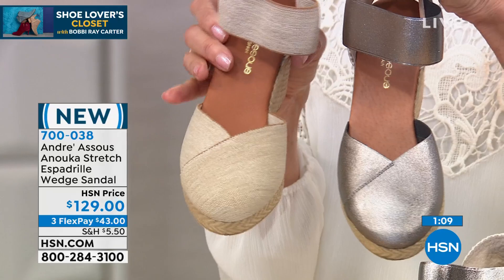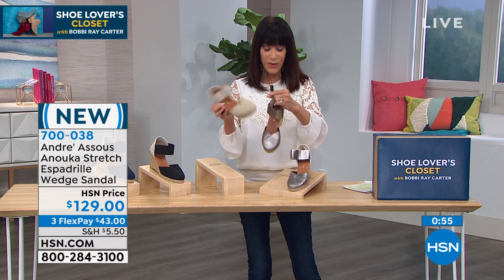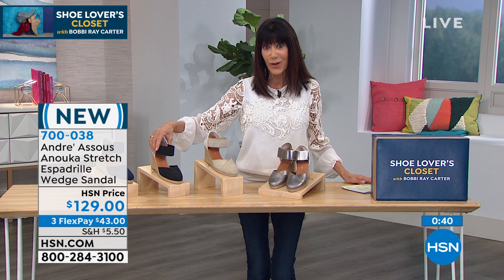The pewter and the beige are two new colors that we just added and we've seen really great reaction to them — especially the pewter, which can be a little more day to night. The beige has been great also. We have it in the black and in the navy. And this is where you go — okay, I have 90 days. You have a 90-day return policy, three flex pay on your HSN card, and this is a brand new launch for us here at HSN.